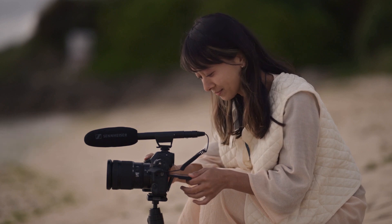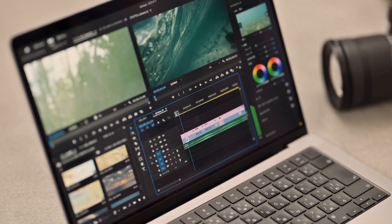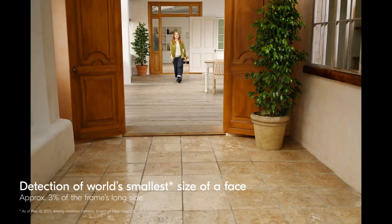The Z8 also has some other neat tricks up its sleeve, like dual USB-C ports that let you charge and tether at the same time, or connect to Ethernet for fast data transfer. It's the first Nikon camera to have this feature, and it's pretty handy.